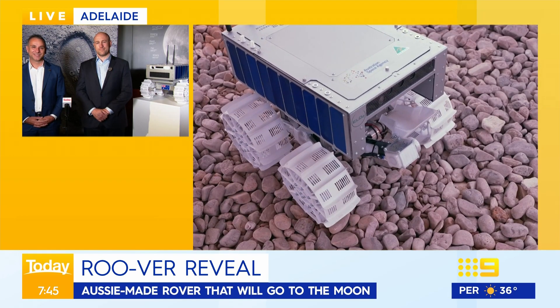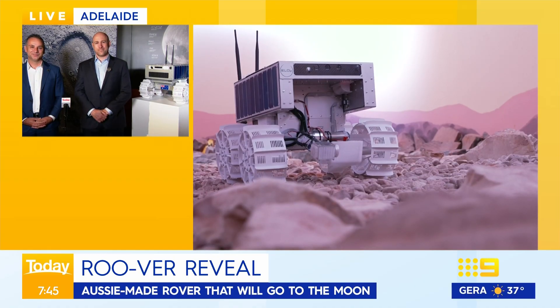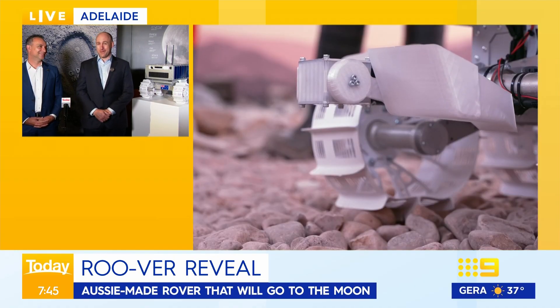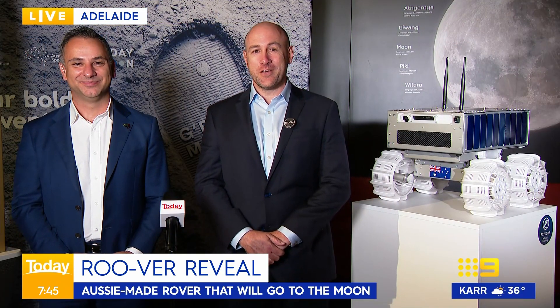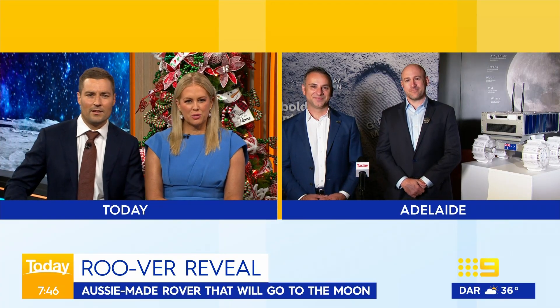Ben, you're the brains behind this design — tell us about some of the features of Roova. Well, I've got to say, I'm not the brains. We've got a wonderful team of some of Australia's finest scientists and engineers who have worked on this for about the last 18 months to design and test a robot which is fit for purpose to go to the moon and undertake a science mission up there. About 50 people have been involved over the last 18 months, putting their hard work and all of the things they've learnt and studied over the years into this.